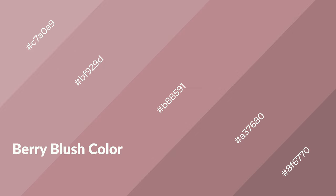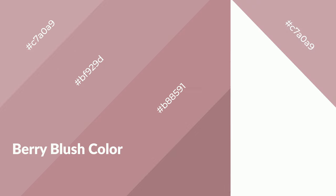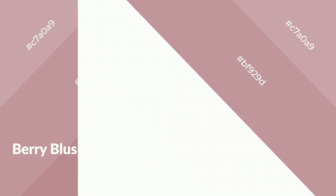Berry blush is a warm color and it emits cozier and active emotions. Warm colors are symbols of warmth, fire, heat, and sunshine. It also evokes joy, passion, love, and even anger. You can see them used in restaurants and gyms.